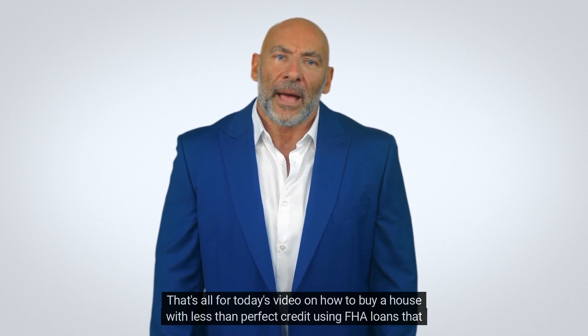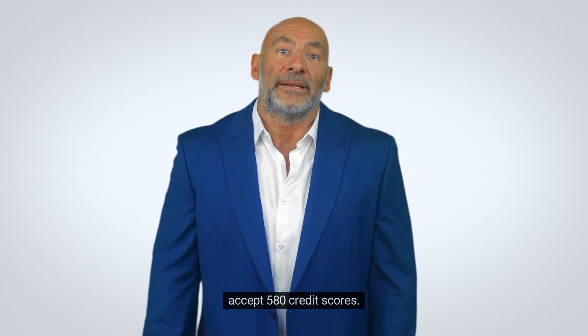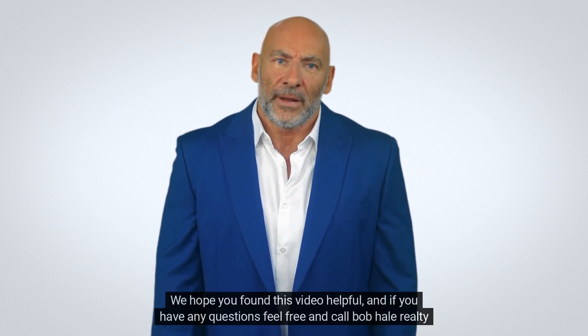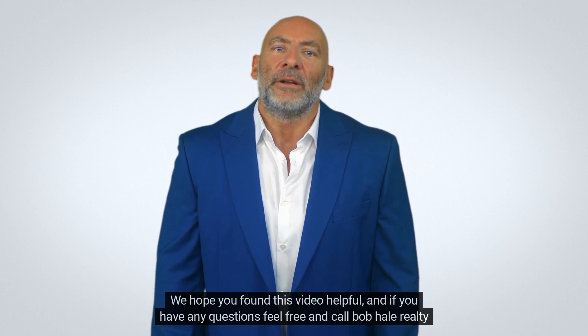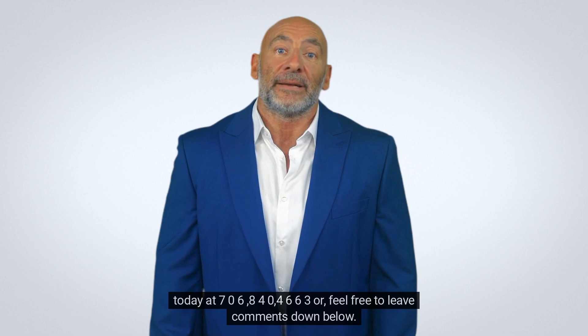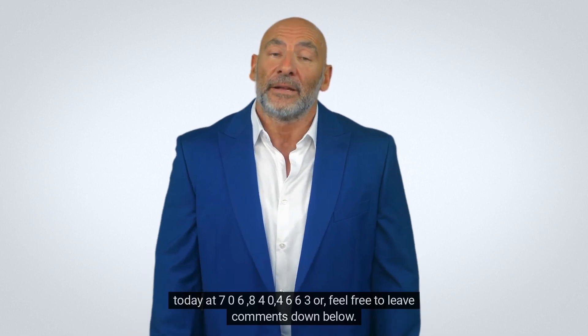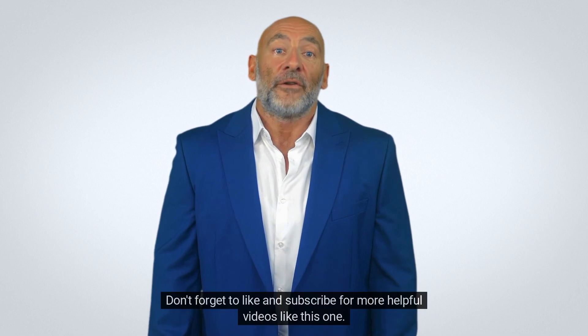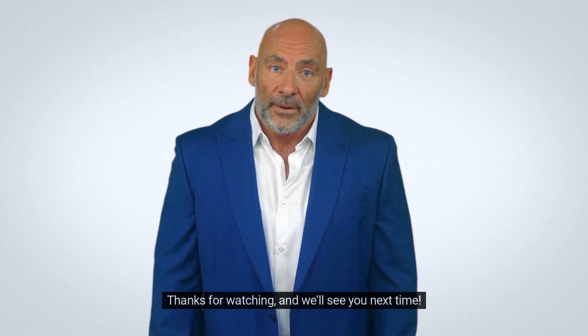That's all for today's video on how to buy a house with less than perfect credit using FHA loans that accept 580 credit scores. We hope you found this video helpful. If you have any questions, feel free to call Bob Hale Realty today at 706-840-4663 or leave comments down below. Don't forget to like and subscribe for more helpful videos like this one. Thanks for watching, and we'll see you next time.